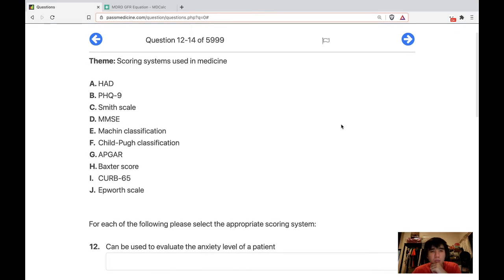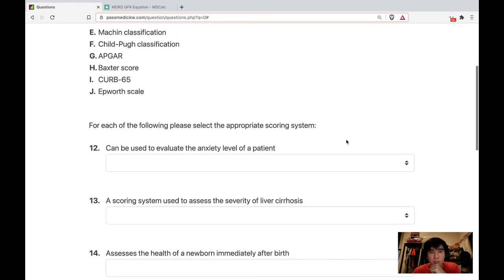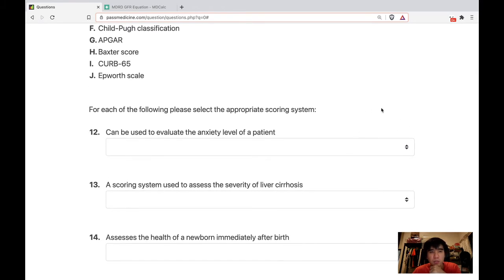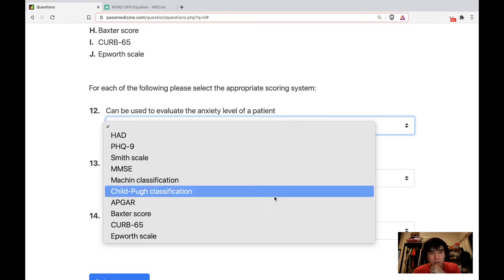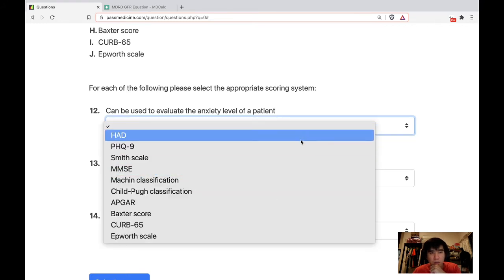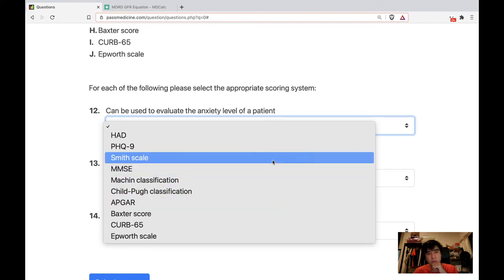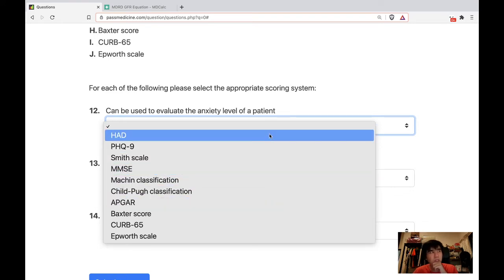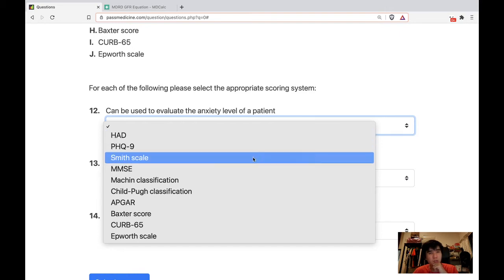The theme is scoring systems used in medicine. Please select the appropriate scoring system that can be used to evaluate anxiety level. Is it GAD? HAD — hospital anxiety and depression? PHQ, patient health questionnaire? Smith scale?